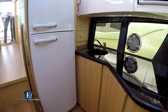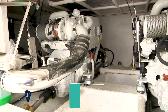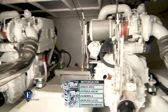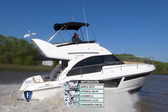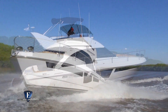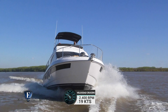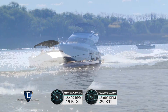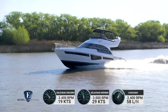Esta unidad está equipada con dos FPT IVECO de 400 HP cada uno, con dos cajas ZF. Estos motores son de 6 cilindros con 5.9 litros de desplazamiento y la transmisión es con línea de eje. Datos obtenidos por GPS: a 2.400 RPM la velocidad crucero fue de 19 nudos, y a 3.000 RPM alcanzó una velocidad máxima de 29 nudos.